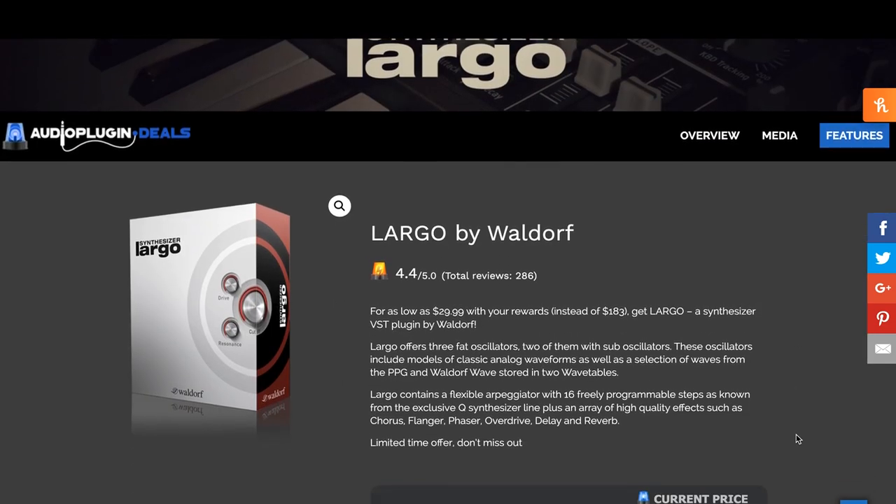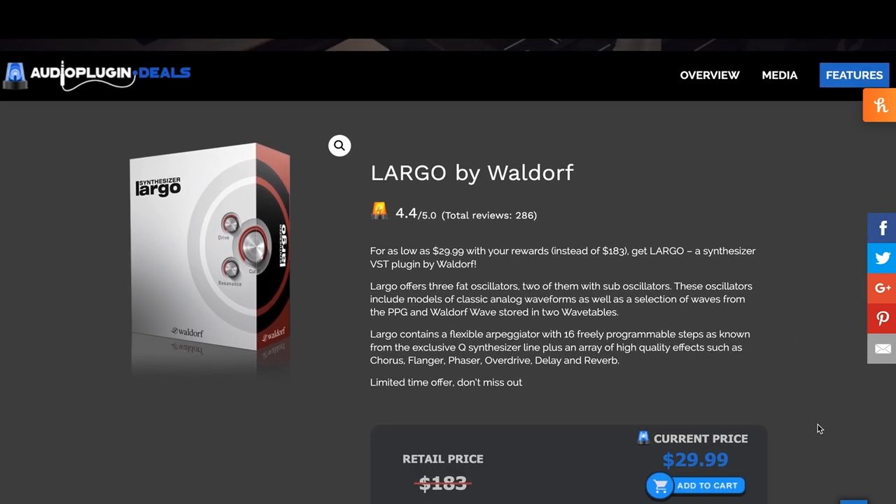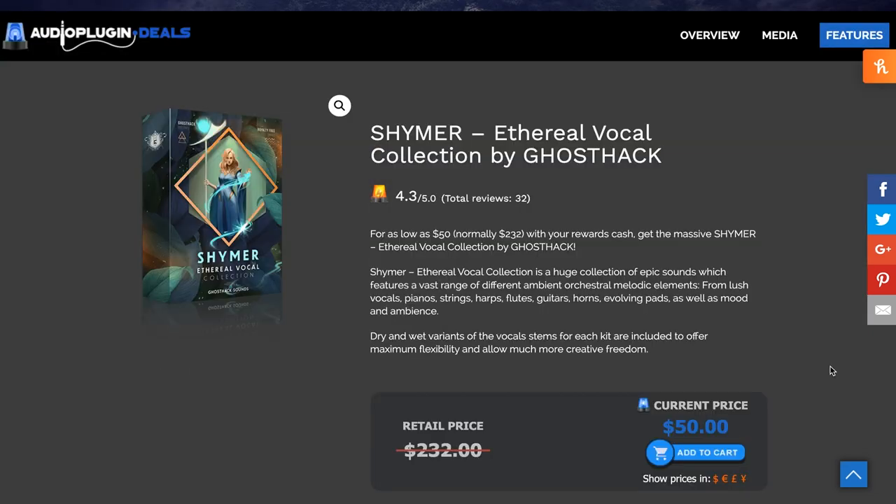Over at Audio Plugin Deals The Shop, some of the most popular sellers right now include Largo by Waldorf, normally $183 — with the anniversary sale at 10% off, it'll be around $27. Ghost Hacks Shimmer is another popular deal — normally $232 for this Ethereal Vocal Collection, now just $50 minus that 10%, so about $45.